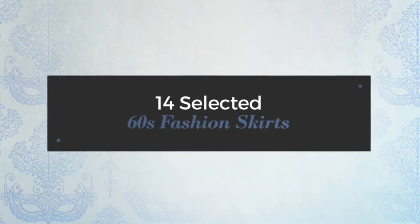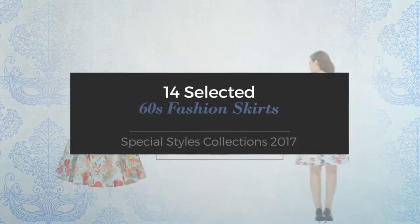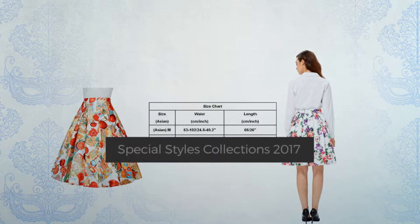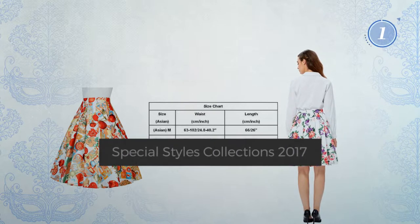14 Selected 60s Fashion Skirts — Special Styles Collections 2017. At any time, click the circle and get the details about your favorite skirt.